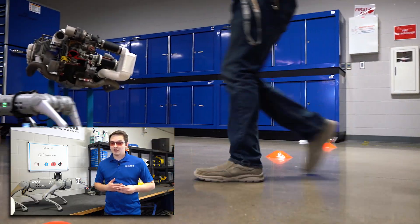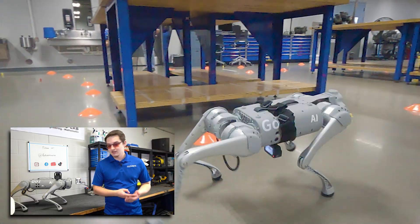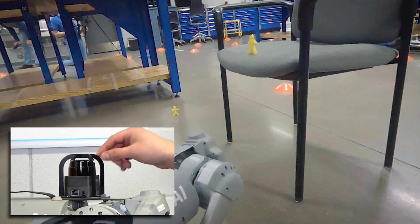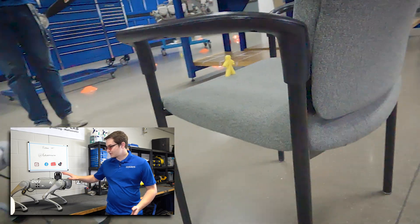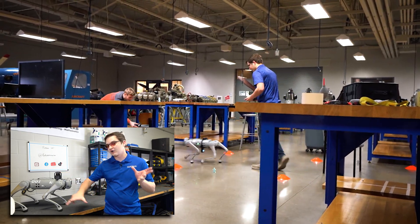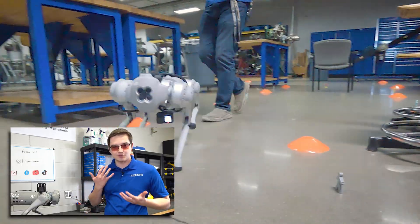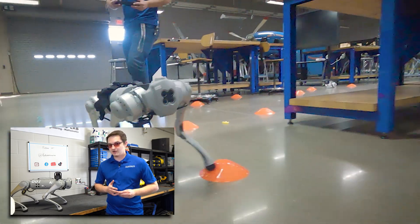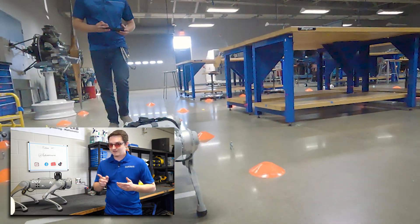Another thing these robot dogs are used for is police departments and security companies can use them to patrol areas. If you look at this black thing right here, this is a LiDAR sensor. Basically, this is scanning its environment, it's going to make a map of it, and it can autonomously walk around on its own. You can set it up to do patrols, predetermined routes, all that stuff. So basically, it's a walking security camera that's capable of reporting things that it sees.